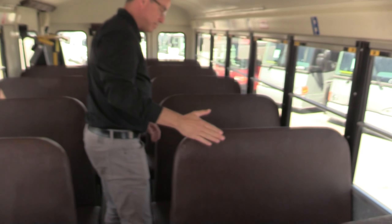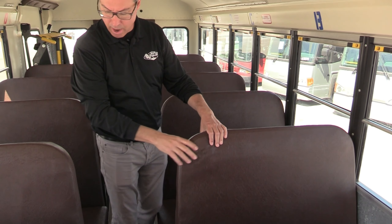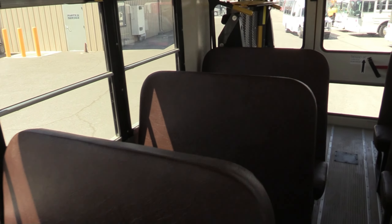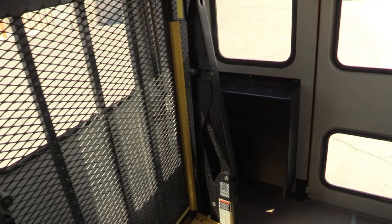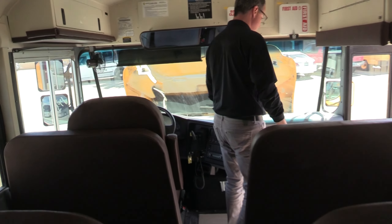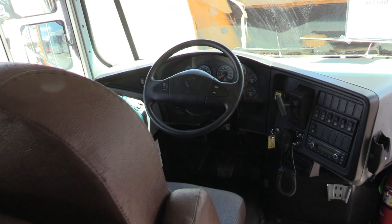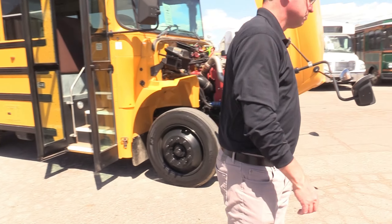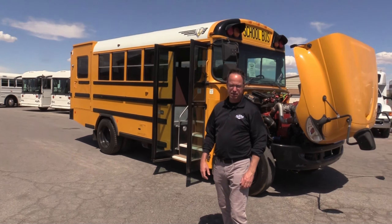Look at these seats — seats are like brand new in this bus. Excellent brown vinyl seats in great condition. No rear AC in this bus. Forgot to mention power mirrors. That is nice, looking good. You do have front AC up there though.